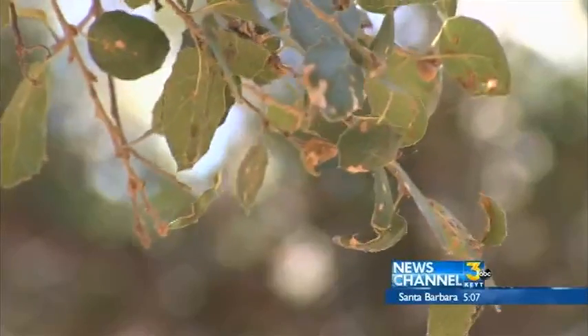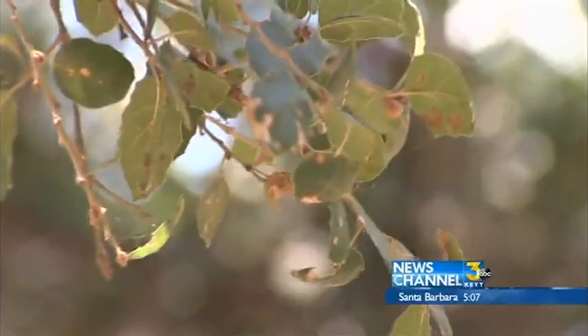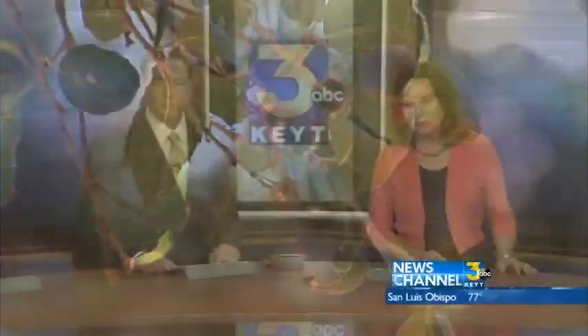In the meantime, the one thing we all hope will drop is rain, and soon. Don't give up on your trees yet — nope, even if they're brown. That's right.